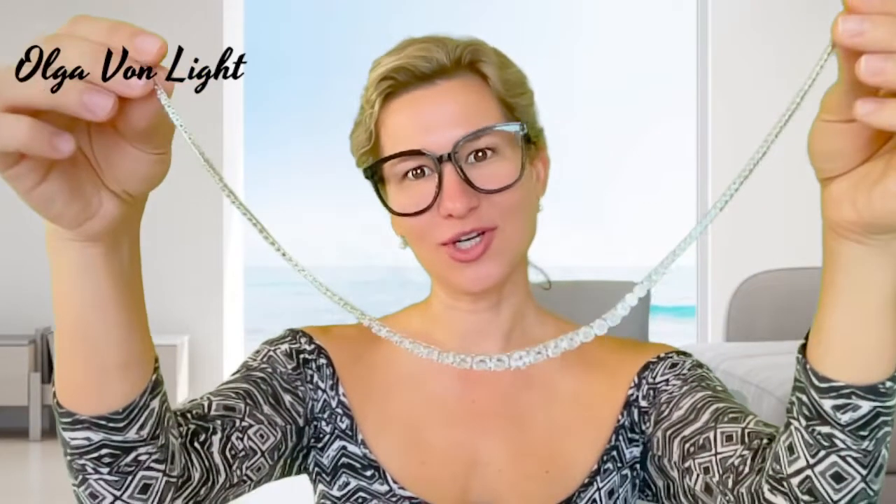Hello, my name is Olga van Light, and today I would like to share with you my new necklace. It comes in a variety of different sizes in sterling silver. This is the closure — you push it in with a slight tension here.